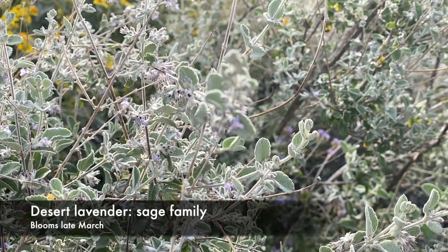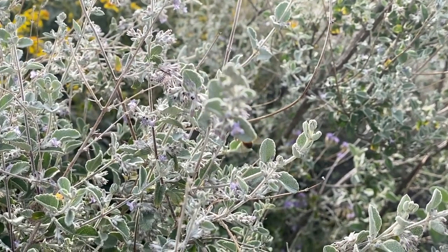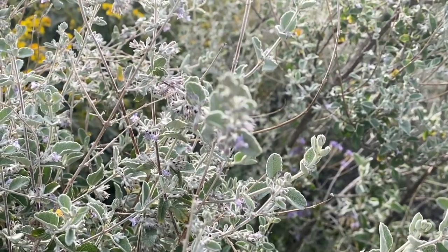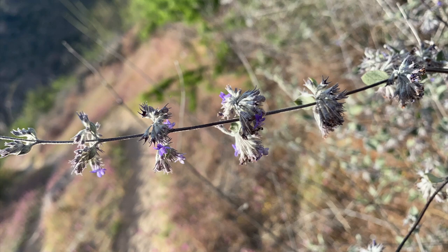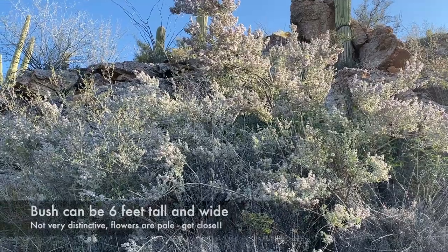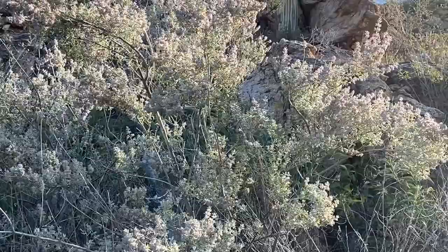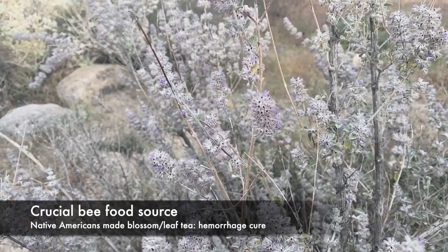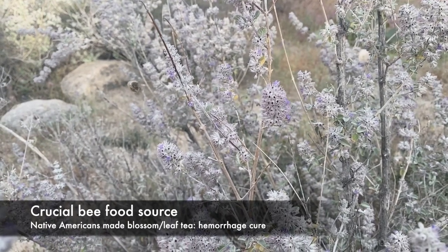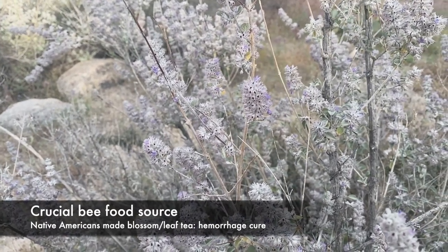Our next purple flower is Desert Lavender, and it blooms shortly after the others we've covered so far. This one is in the sage family, which it closely resembles. The flowers aren't very showy, but pick off a blossom and rub it between your fingers, and the fragrance is a real treat. The smell isn't exactly like domesticated lavender, but it is distinctive. This bush can get to be six feet tall and the same width. You have to get close to it to see the flower detail before you can be sure what it is. Desert Lavender is a crucial food source for bees of the desert southwest, and Native Americans made a tea from the blossoms and leaves to treat hemorrhages.